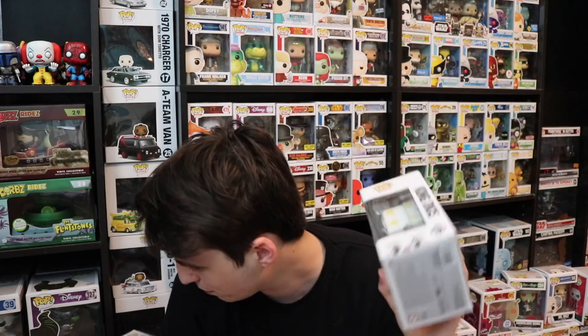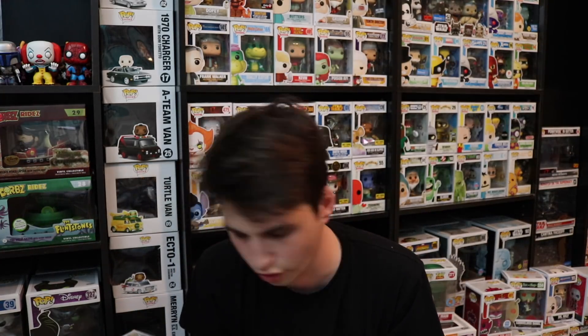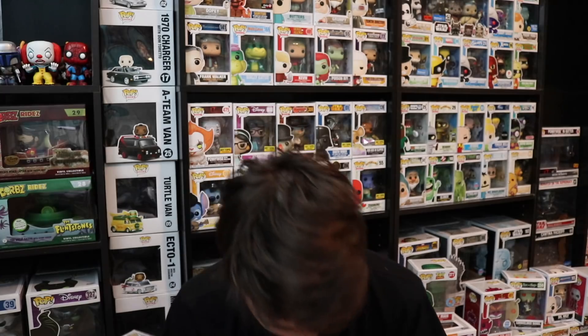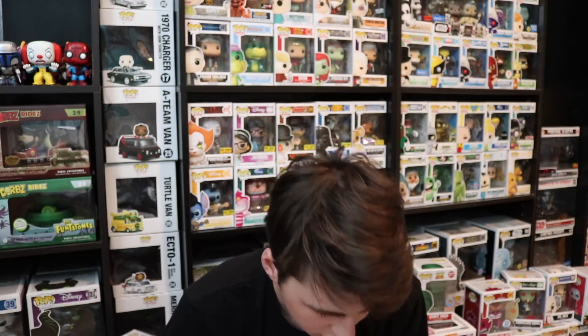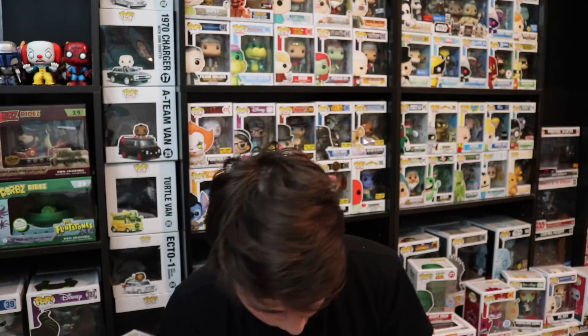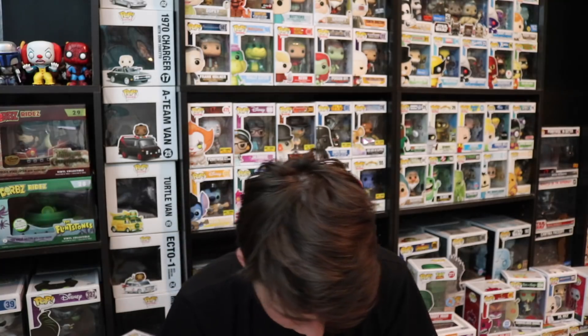Seems like every time I order off eBay, the pop comes in pretty good condition. I will be putting this one in a pop protector just because I can. We've got three more PP Joe pop protectors, which they've graciously sent over for me to do videos with. If you guys ever want them, just go over to PPJoe.com. They've got some pretty good pop protectors at pretty good prices, and what I like about them is that they leave the outer wrapping on it so it stays nice and clear.